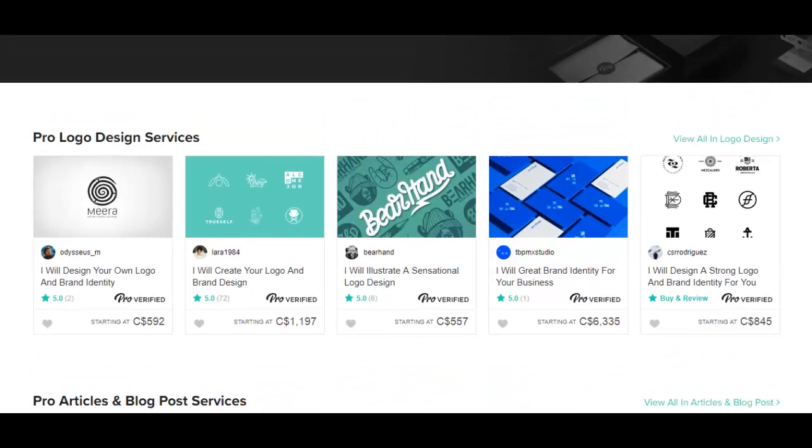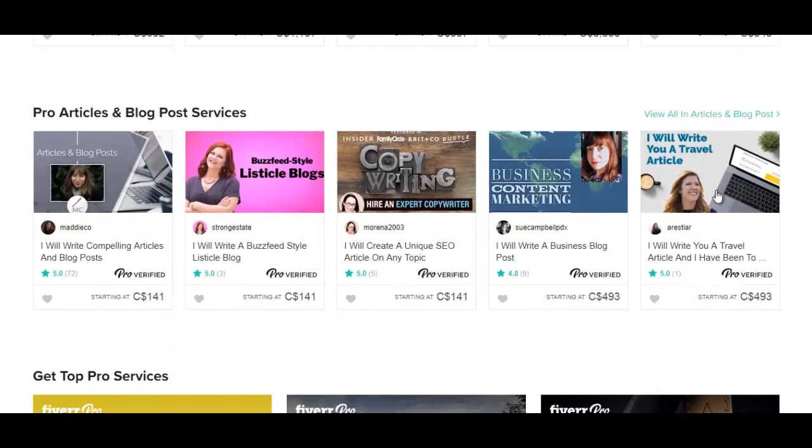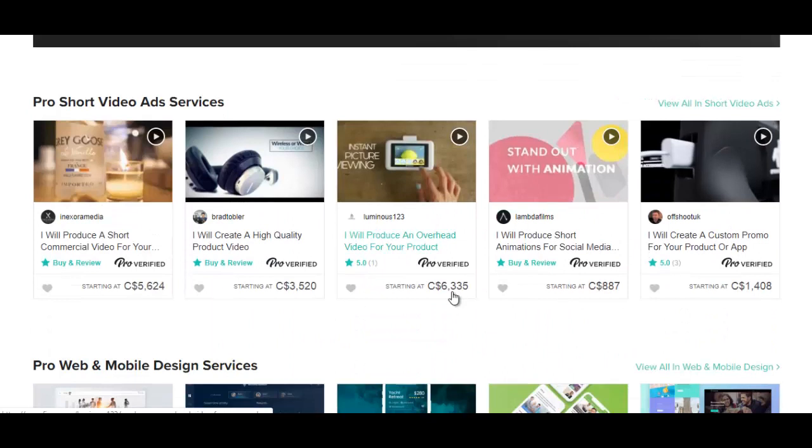Just take a look at some of the services here and the prices. $1,197 for a logo. $6,000 for a brand identity for your business. $800 here. Let's keep scrolling down — someone's offering to write a travel article for $493. So long gone are the days where Fiverr was just about $5 gigs. Now there are $1,000 gigs, and here's one for $6,000: 'I will produce an overhead video for your product.'